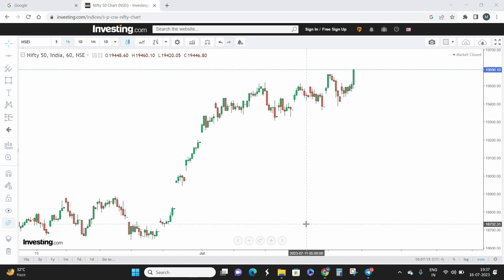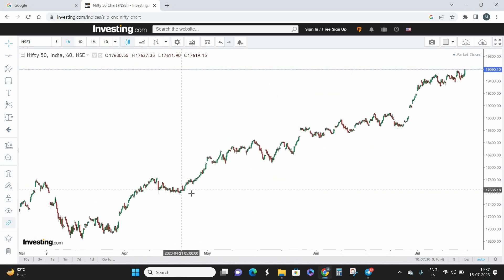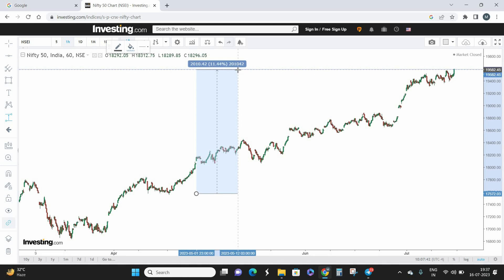Hello everyone, welcome back! It's Chris here, founder and CEO of Trade Bastards. Today we're going to look at Nifty 50 analysis. It's been quite a long time since I posted my analysis on Nifty. A quick recap: earlier, about three months back, our buy prediction was somewhere around 17,000–17,560, and from there Nifty rose up almost 2,010 points — that's an 11.44% rise in just three months.